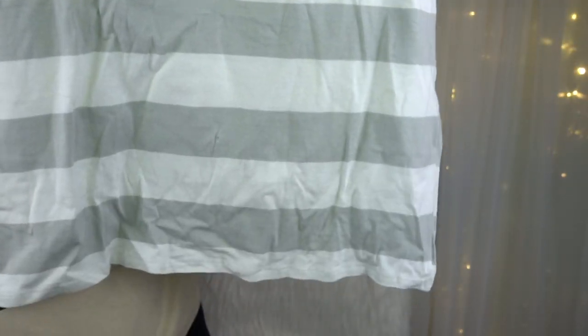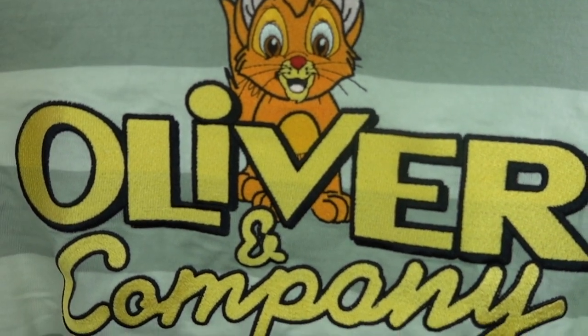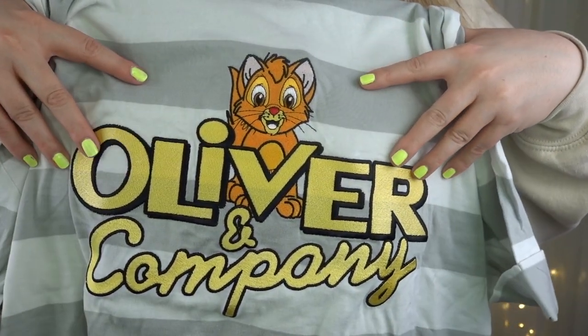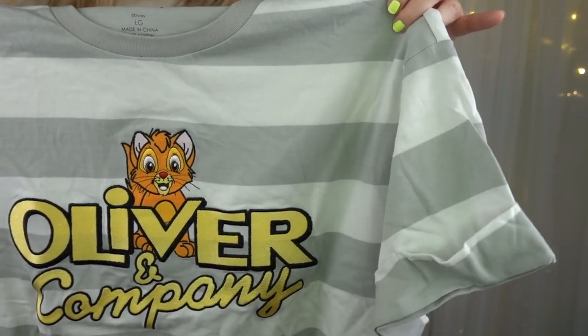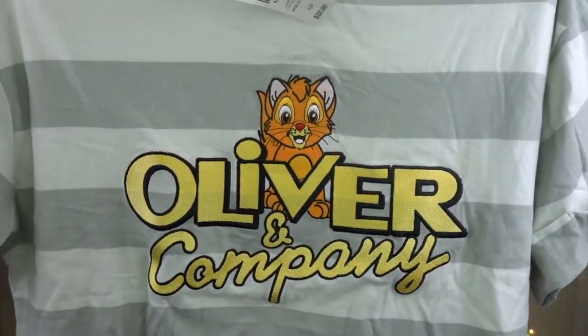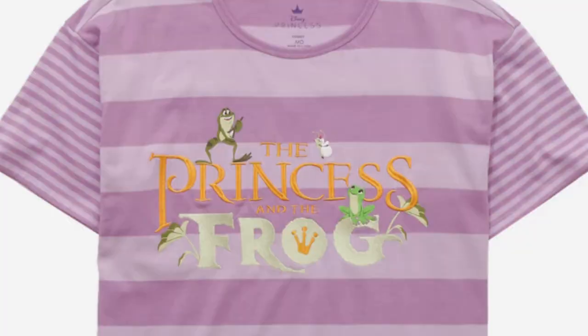This next shirt is so cute. I have it in Princess and the Frog form, but when I saw it was in Oliver and Company, I was sold. It's like a crop top with horizontal stripes, and what I love is it's embroidered — Oliver is in the center of the V, he looks so adorable, and it says 'Oliver and Company.' I've been really digging embroidered shirts lately. This shirt was $28.90, and the Princess and the Frog shirt was also $28.90. I've been wearing them both so much on such a Tiana kick lately.